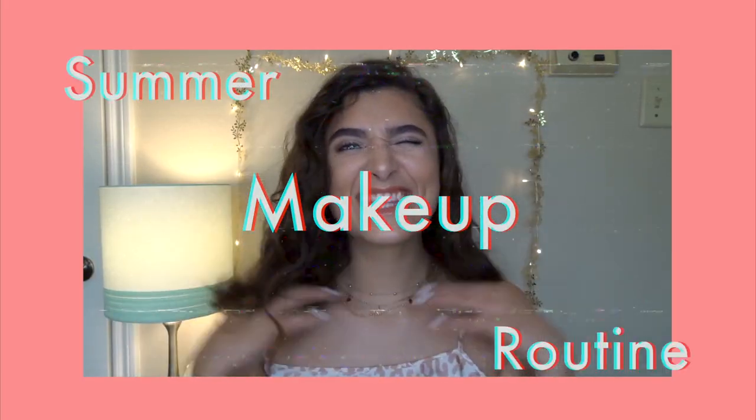Hello everybody and welcome back to my channel! Today we will be doing my updated everyday makeup routine. I have my little makeup bag with me and we're just going to sit down and chit chat, get ready with me. You probably noticed I got a haircut — I'm embracing my curly hair. It's a lot curlier now that it's shorter, which I like, but today's a just-okay hair day so I'm putting it back with my cat ears headband.